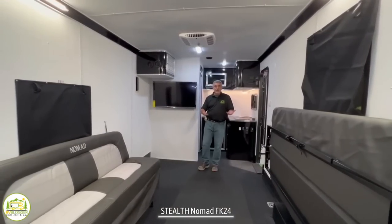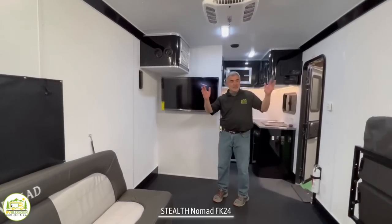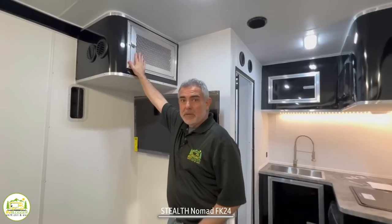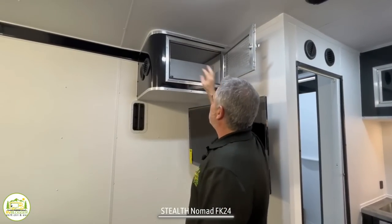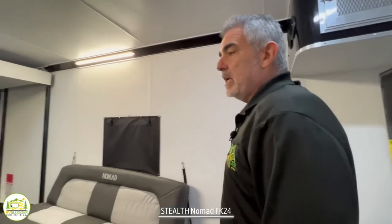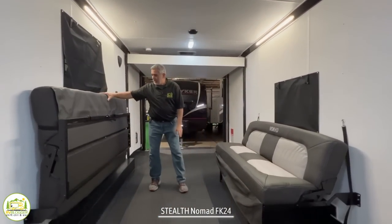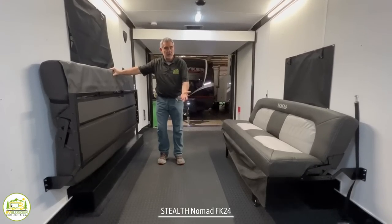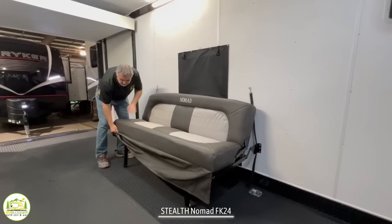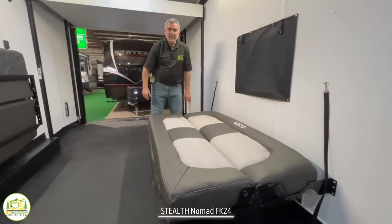As we work our way back into the toy hauler, it's no frills. You have a nice big TV here in a great spot — you can see it from the couches or from the bed in the back. There's a heater located up here that blows hot air out into the rest of the camper. There are a couple of sofas that fold up against the wall when storing toys, or you can put them in sofa position, or jackknife them out for two more beds.